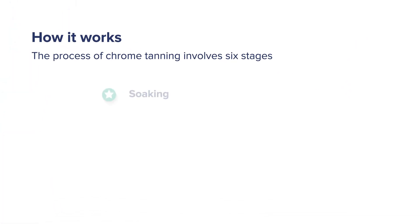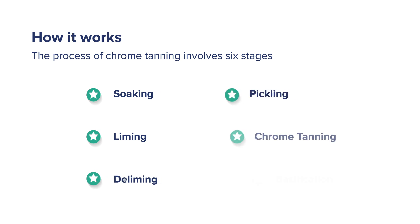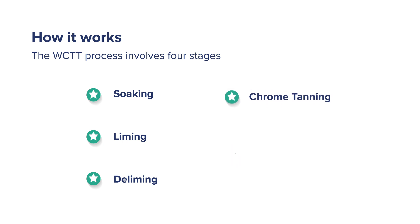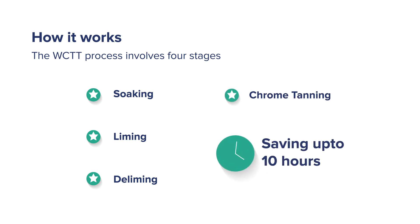The process of chrome tanning involves six stages: soaking, liming, deliming, pickling, chrome tanning, and basification. Waterless chrome tanning technology eliminates two of these stages — pickling and basification — saving up to 10 hours of process time.